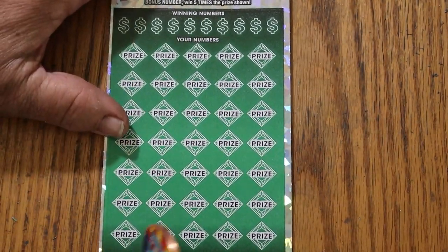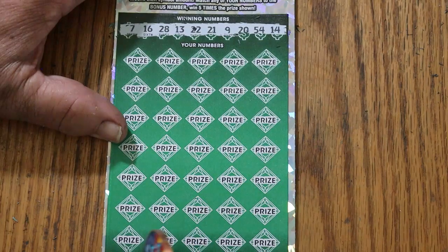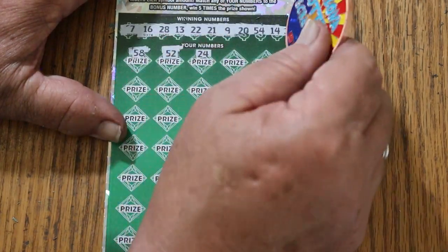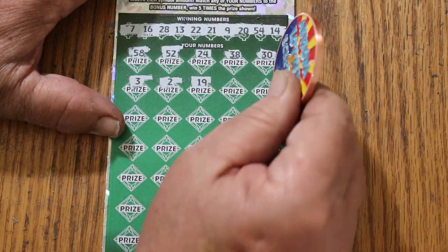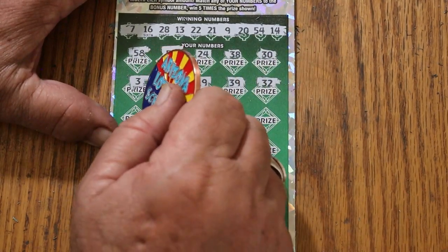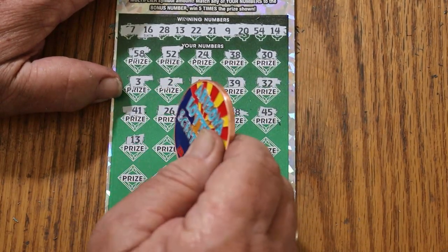Alright, final ticket of the session — 005 — see what happens this time. 7, 16, 28, 13, 22, 21, 9, 20, 54, 14. Here we go again — 15, 58, 52, 24, 38, 30, 3, 2, 19, 39, random's 32, 41, 21, 26, 18, 48, 45, 13 — we got a match.